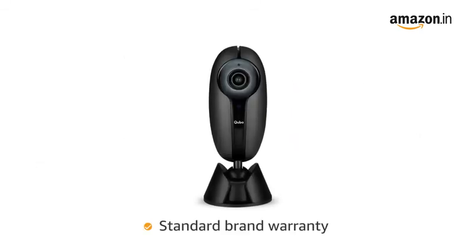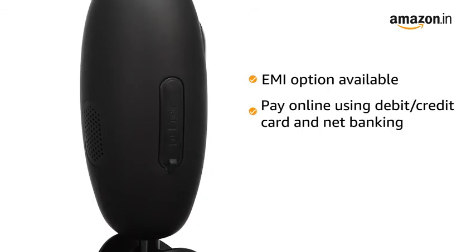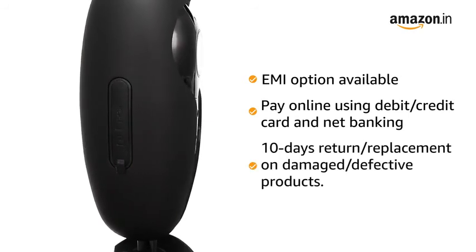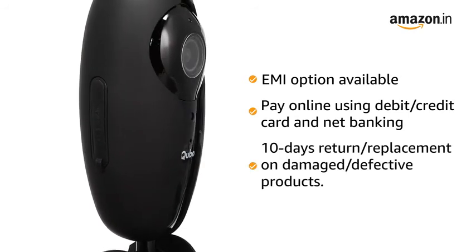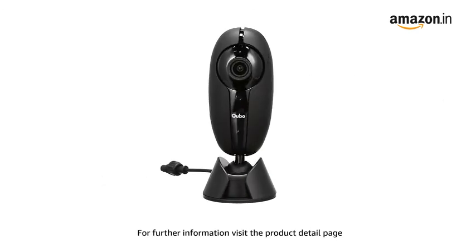The camera comes with a standard brand warranty. You can avail EMI options and pay online using debit or credit card and net banking. There is a 10-day return or replacement policy for damaged or defective products. For further information, visit the product detail page.